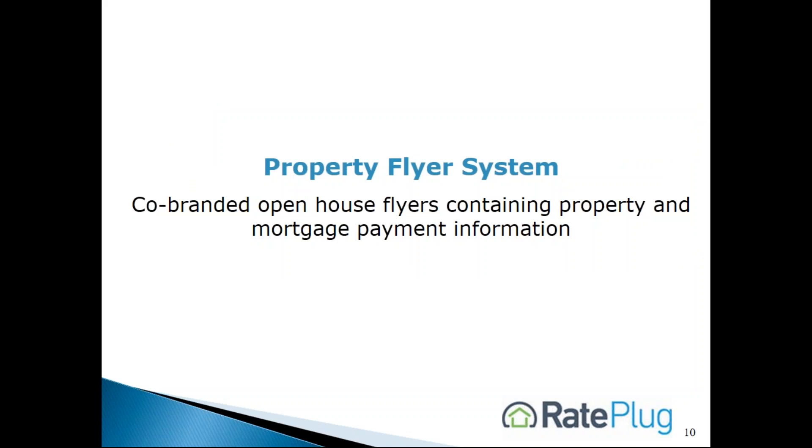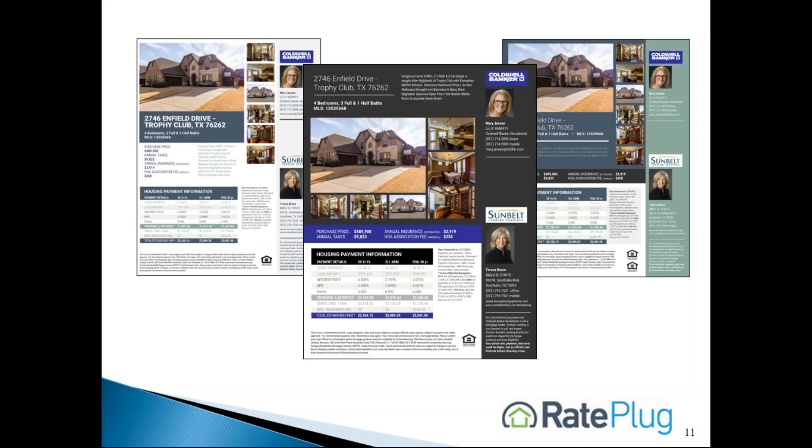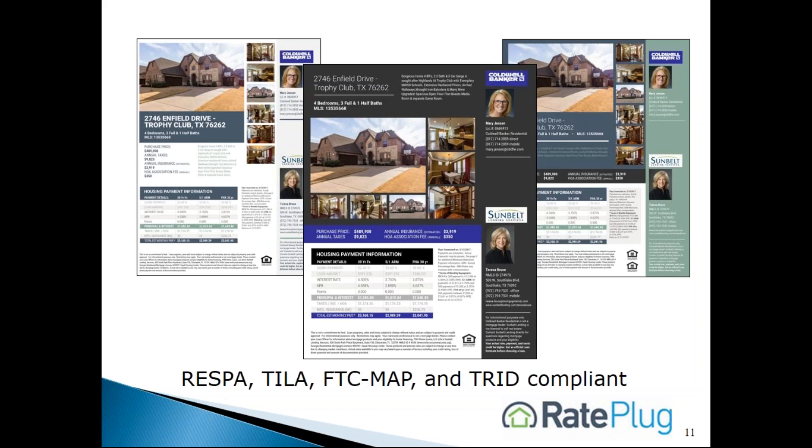Another feature of RayPlug is marketing support. Here are examples of our property flyers. They are co-branded and can be created and distributed electronically to an agent in seconds. And most importantly, they meet the RESPA, MAP Advertising, Truth in Lending, and TRID compliance guidelines.